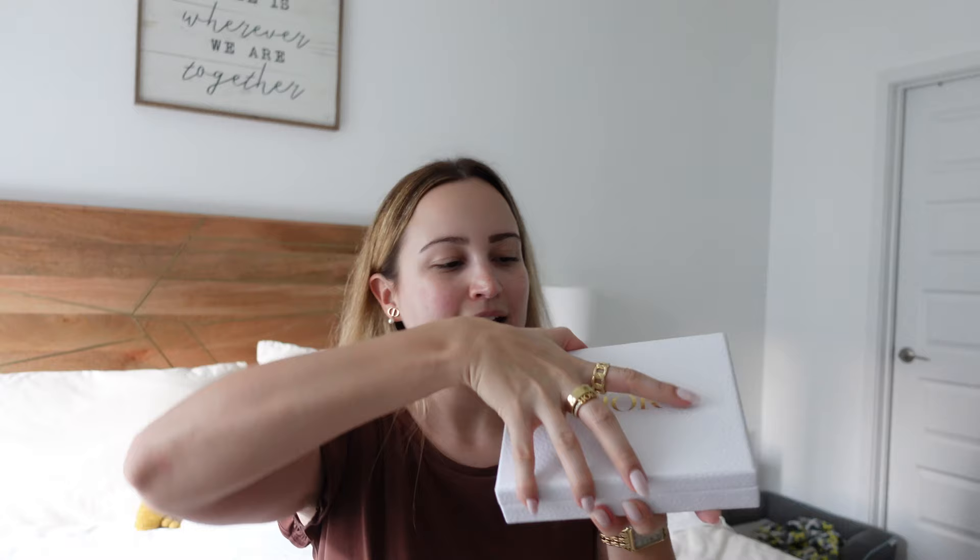So without further ado, we're going to unbox this. Obviously it comes packaged so nicely, as all my Dior Beauty orders come. And then in here, we've got this box with the actual gift. And here it is.